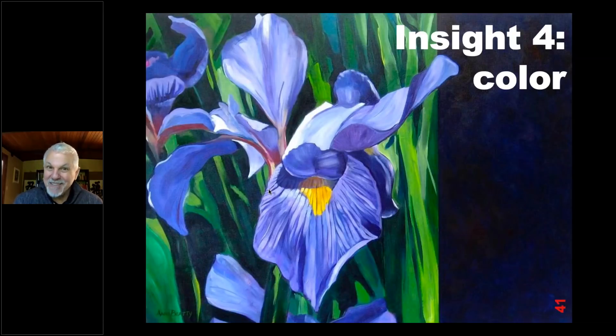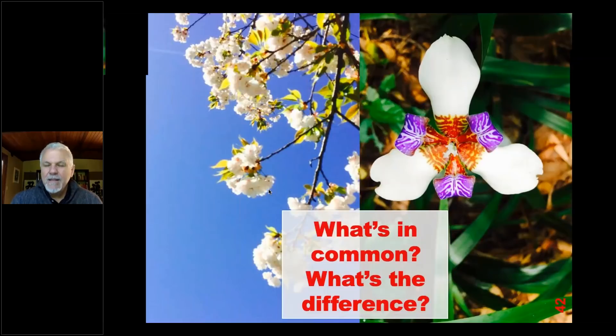Insight number four: color. This painting is special to me — down in the corner it says 'Anne Beady,' that's my wife. My wife is a painter, and because she's worked in advertising and design throughout her life, she has an acute understanding of color in particular. When she sees color, she sees it differently than me, partly because she has such a rich vocabulary around color and understands the subtleties and differences. So I'm really not allowed to buy my own clothes without her input.